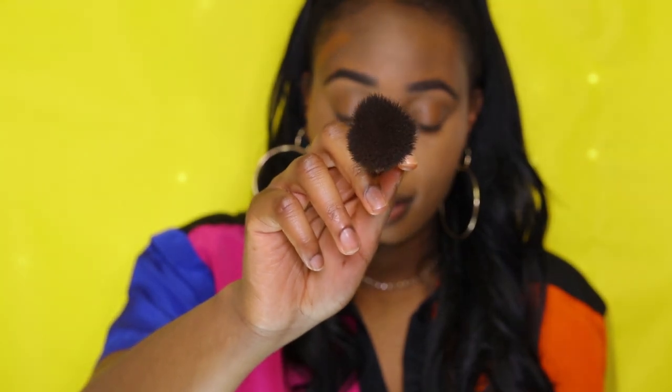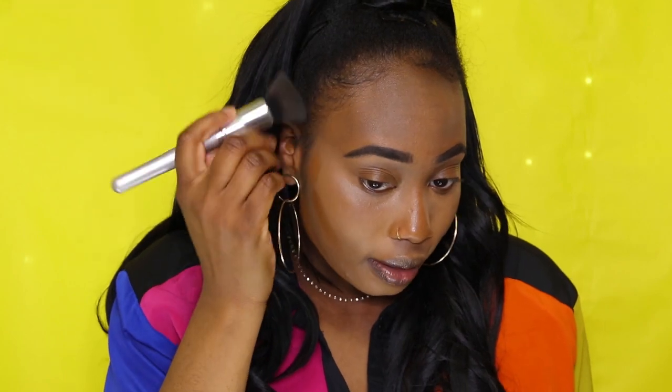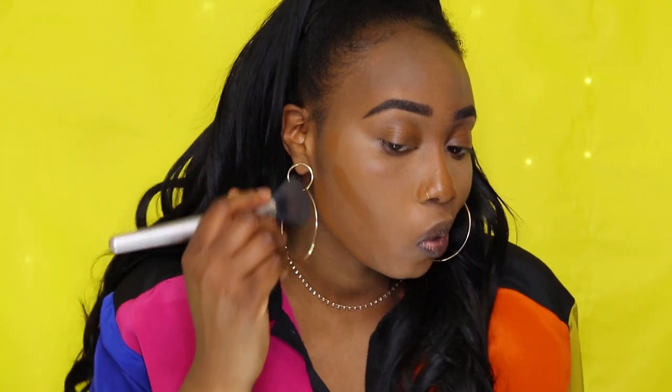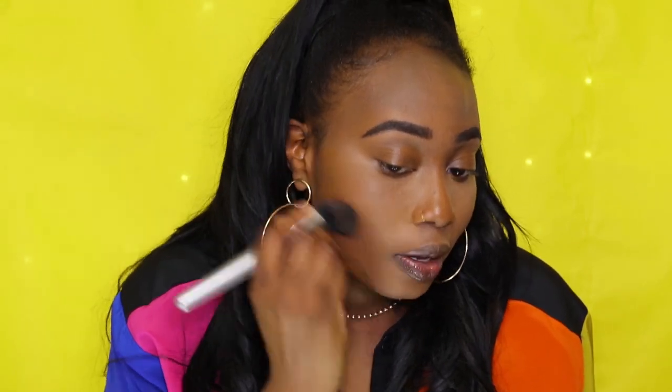I'm going to grab my flat foundation brush again and just blend that out — just patting. I love this stick. I like using my fingers as well, especially when I'm working close with my edges, because the edges can get a little ashy or flaky. Now I can buffer under my cheekbone. You see how it just creates that perfect color? It brings back the color to my face — we look sun-kissed, chocolatey, melanated goodness.